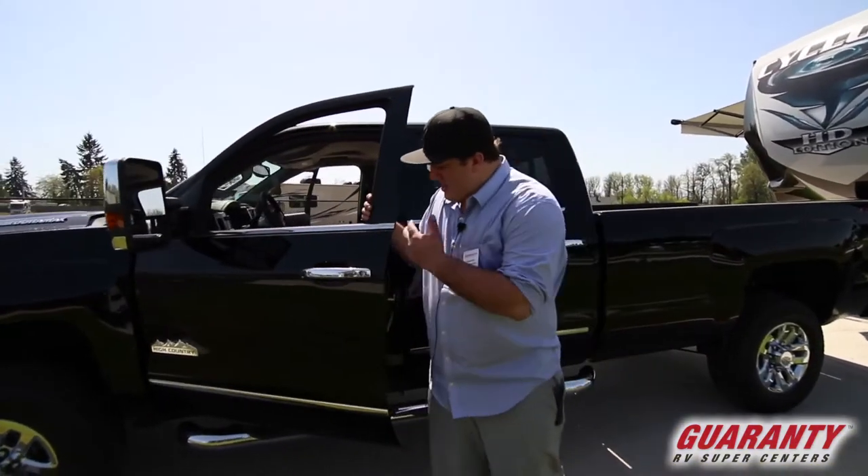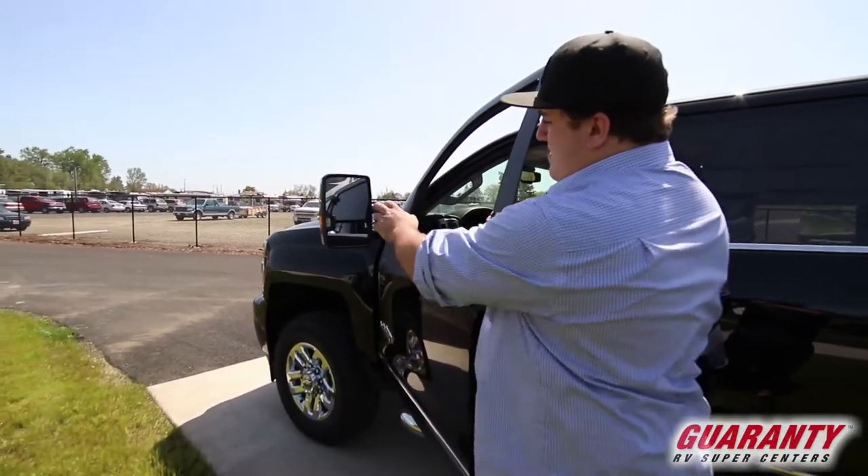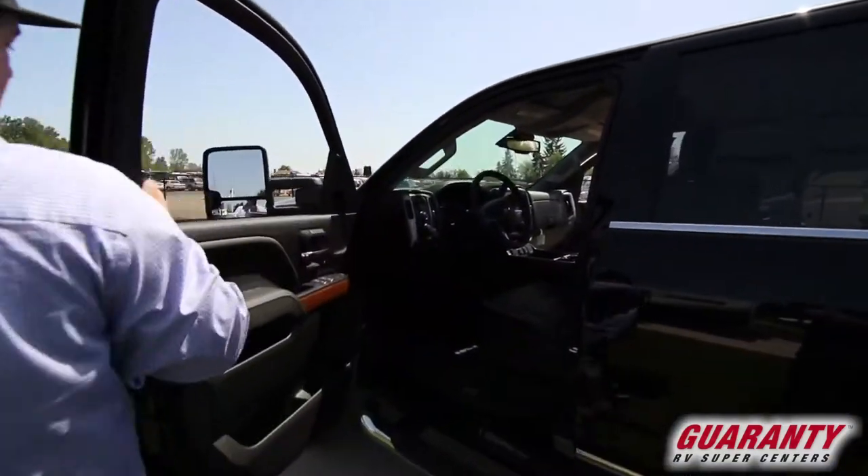As you can see, a couple of nice things: this has the chrome trim package. You also have some lane departure sensors and turn signals right here in the mirror.